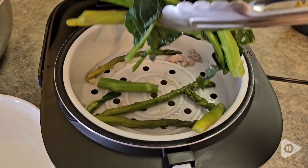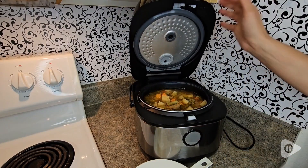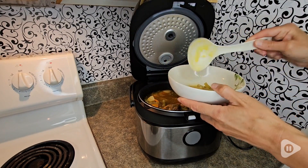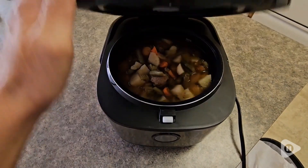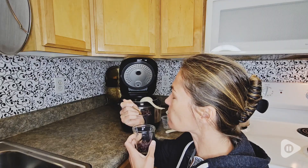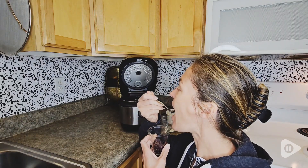I love that I can steam vegetables, make soups, stews, porridge, and oatmeal. And it's really nice because it has this closed lid with a seal, so I can walk away from the kitchen as forgetful as I am and come back to amazing food.